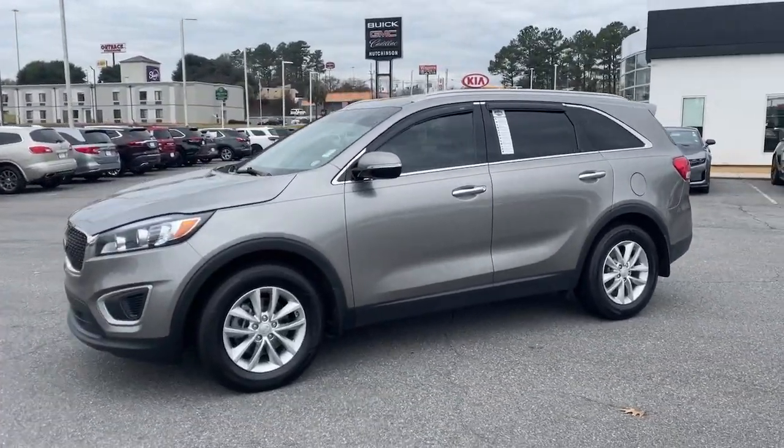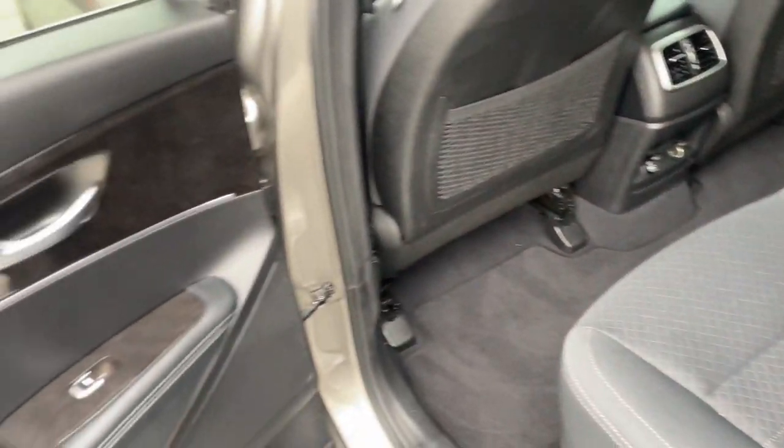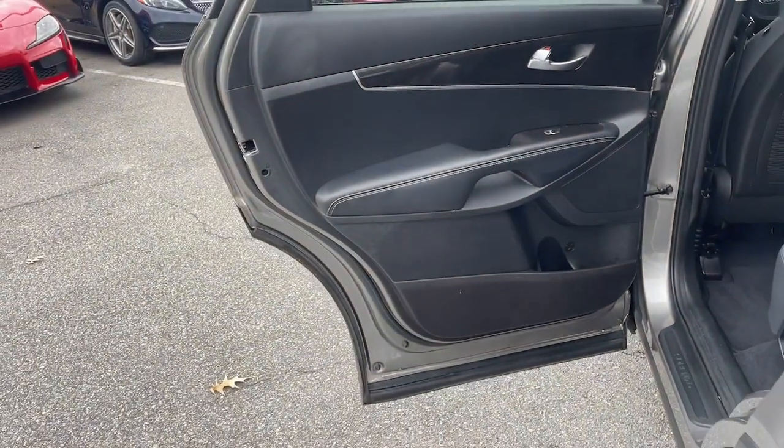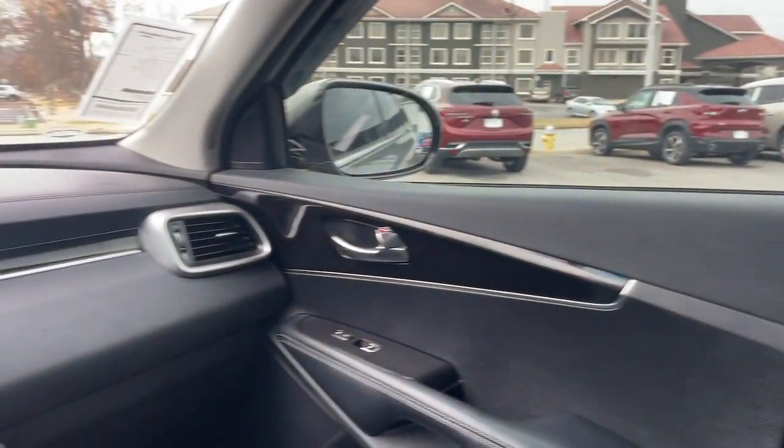Keyless entry, satellite radio, heated mirrors, electronic stability control, aluminum wheels, steering wheel audio controls, dual zone AC, rear spoiler, and intermittent wipers.